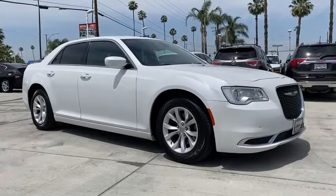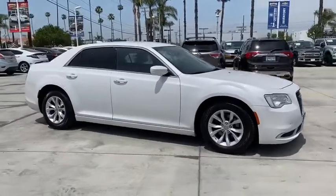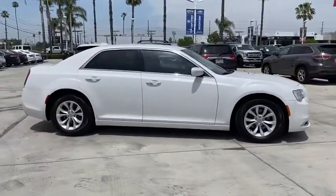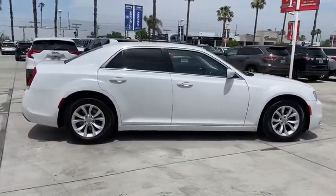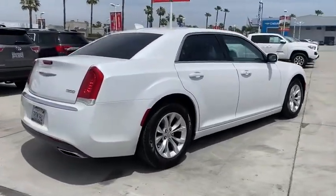Make a great choice today with the 2015 Chrysler 300. The Chrysler 300 combines sport and luxury in one unique and powerful package. If you're looking for elegance and performance, the 300 delivers.